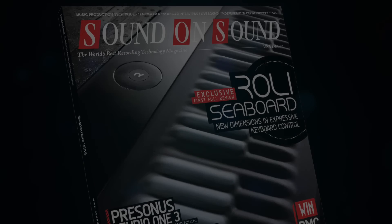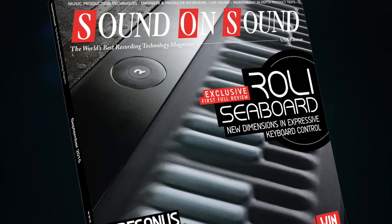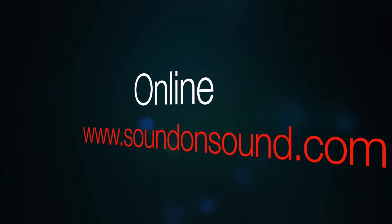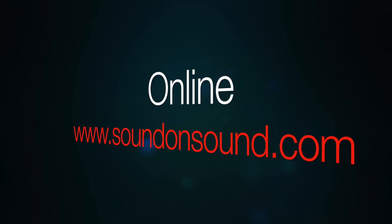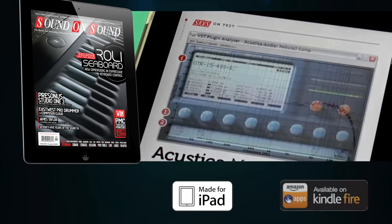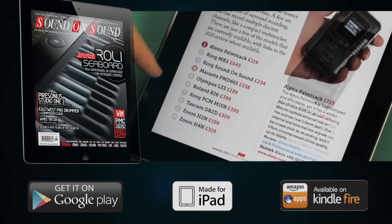Here's a quick preview of the September 2015 issue of Sound on Sound, the world's best recording technology magazine, available in newsagents, on our website at soundonsound.com, or by downloading the Sound on Sound app, available for iPad, Kindle Fire and selected Android tablets.